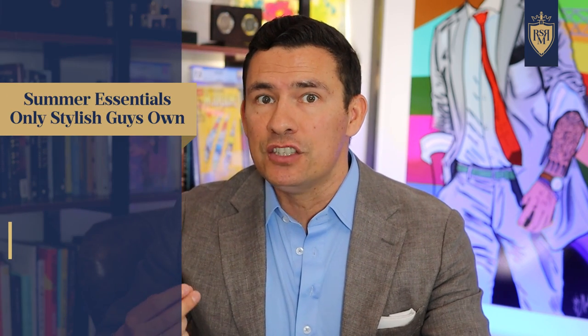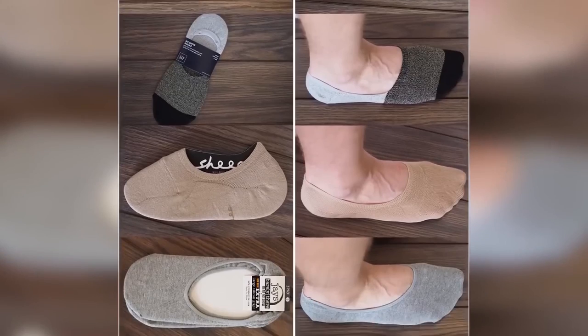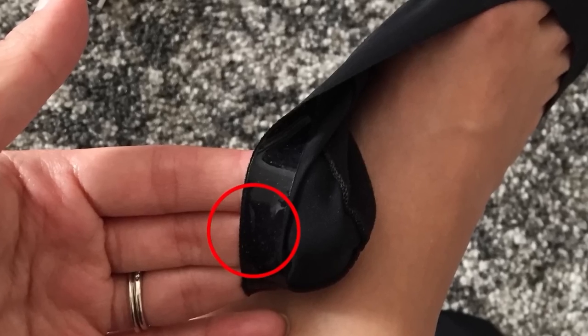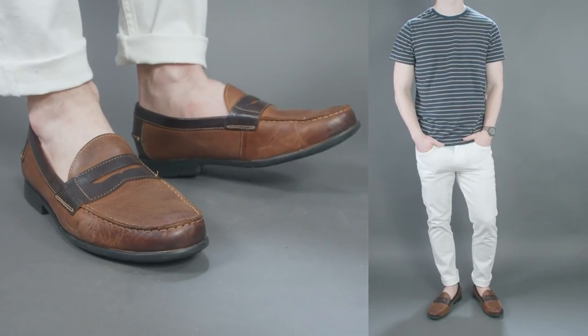We talked about shoes earlier, but one thing I didn't mention is no-show socks. The key here is to find a style and a pair that actually works for you. A lot of guys buy one pair, they slide down the foot, and they say these things suck. Find a different brand, find a different style — find one with better elastic or silicone rubber on the inside that keeps it right there on the heel. Because when you get a pair of no-show socks that do their job, they're comfortable, they look good, and they level up your style.